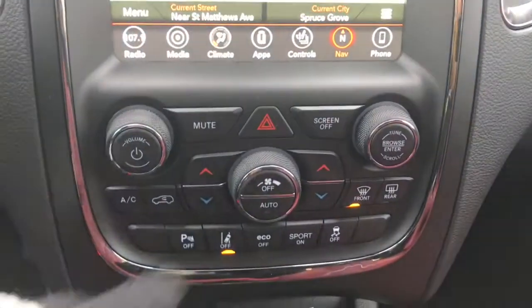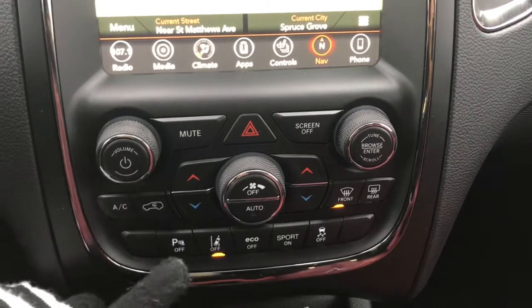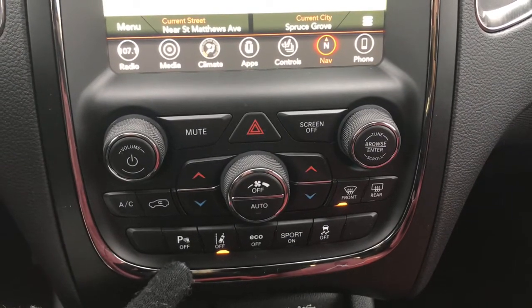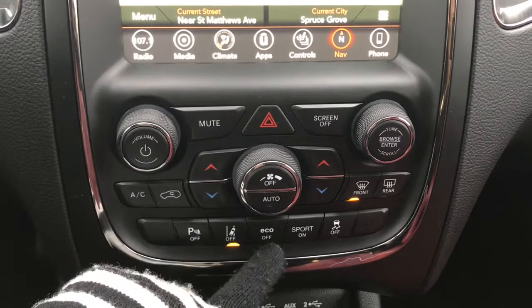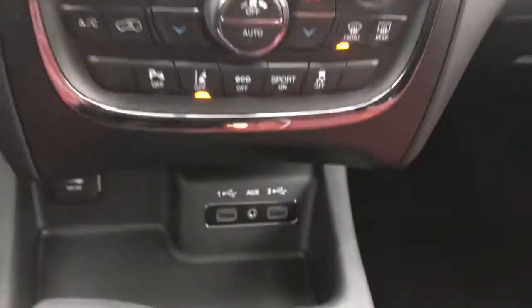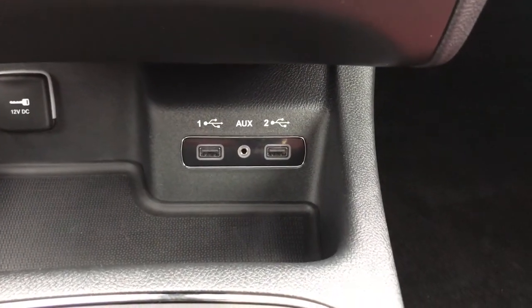A little further down we have your hazard lights, dual climate control, front and rear defrost, parking sensors on the rear which you can turn off if you wish, as well as your lane keeping system, economy mode, sport, and traction control. Just underneath there you have a 12-volt plug-in, two USBs, and auxiliary.